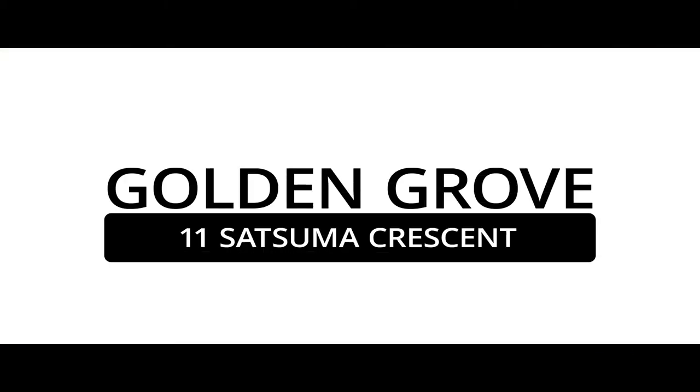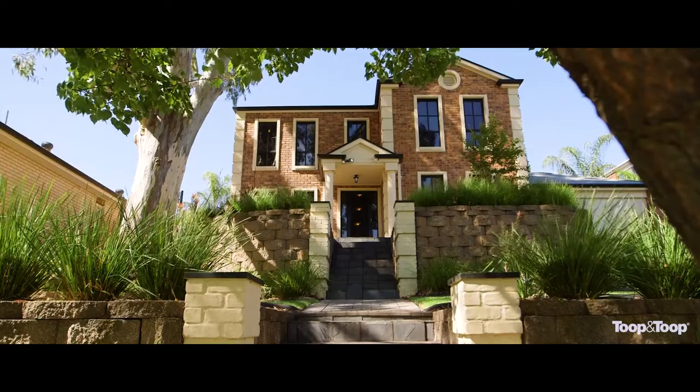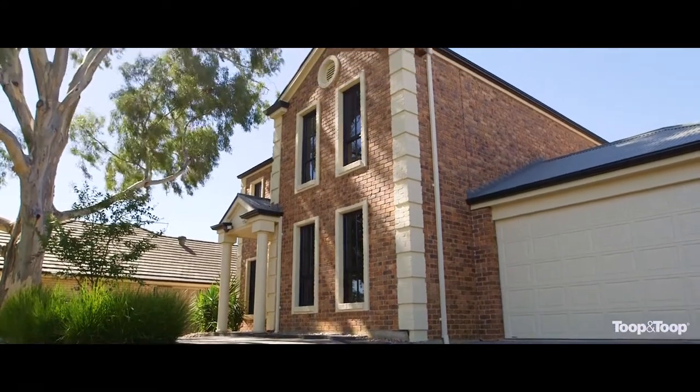Hi, I'm Len Ellington. Welcome to 11 Satsuma Crescent in Golden Grove. What a beautiful family home we have here. This is a two-story Georgian style home, built by A.V. Jennings in the late 90s, and has been superbly appointed and recently renovated.